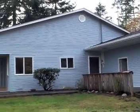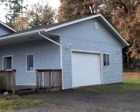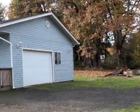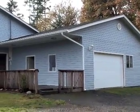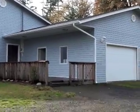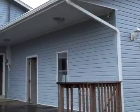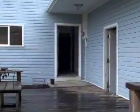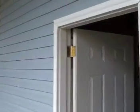This is the front of the house. That's a two-car garage — it's pretty big inside. Let's walk in. That's the garage.